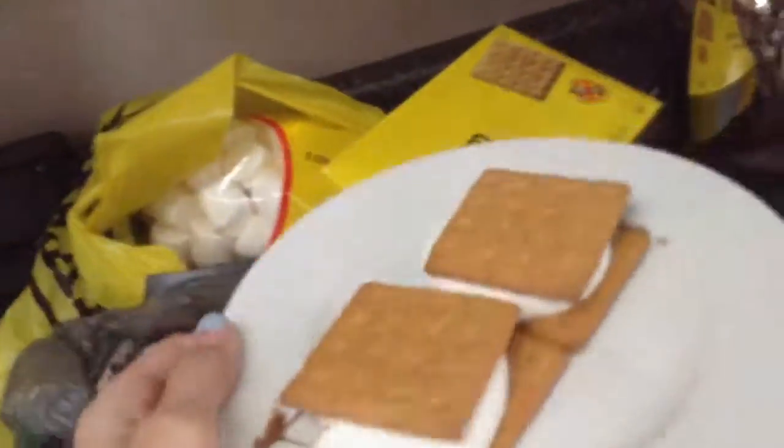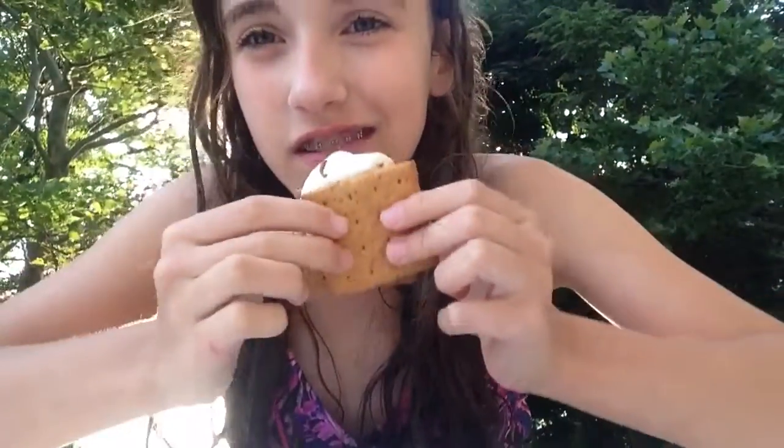Perfect microwave s'mores. This is the official taste test. Let's see. These are pretty good — super, super good.